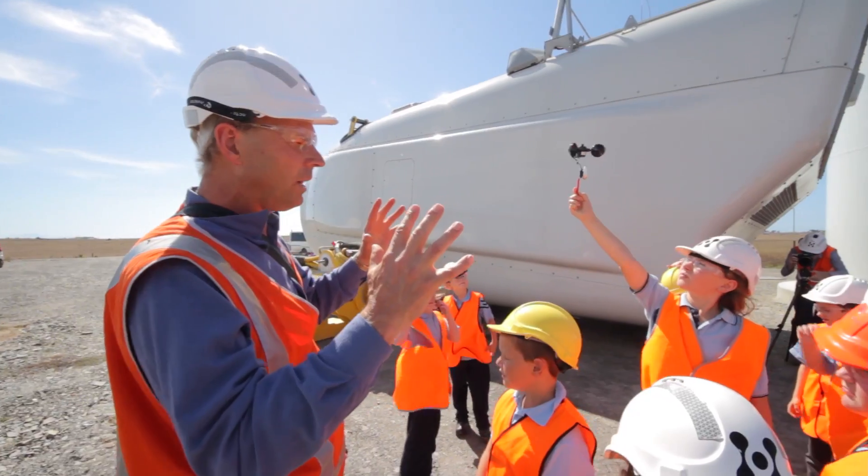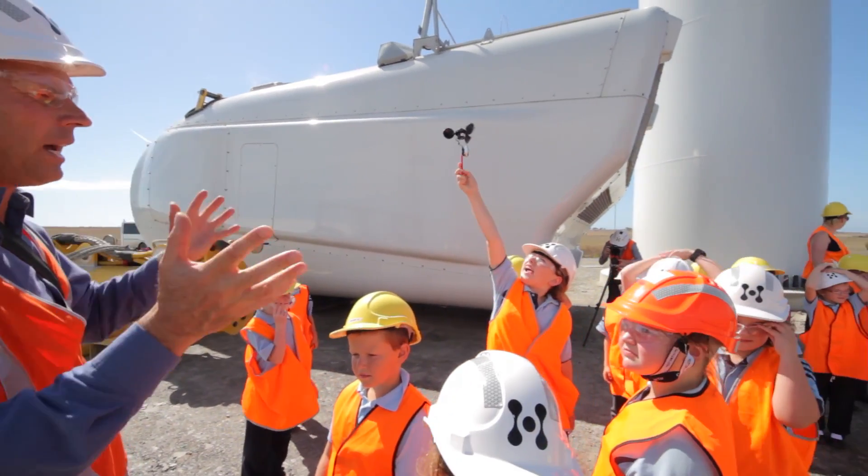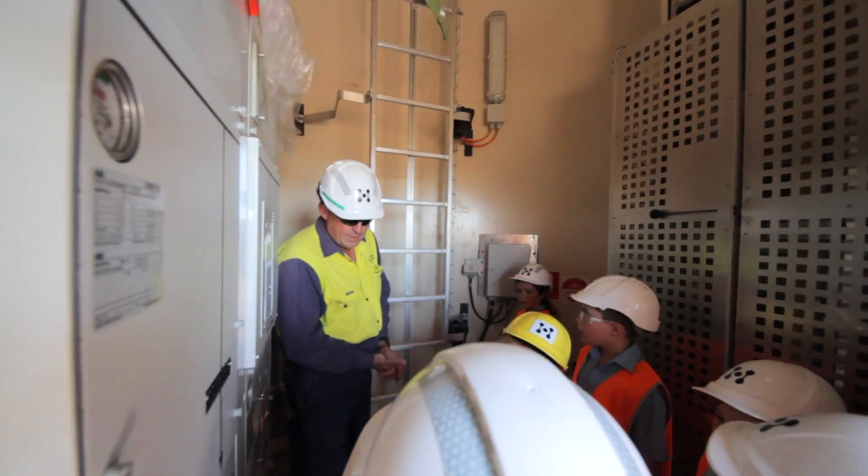Hydro Tasmania made it possible for these children to visit the site and made people available to take them around to give them a better look at the way a wind turbine works.